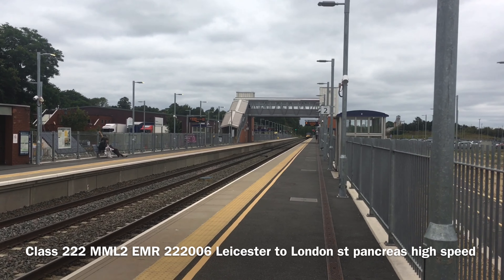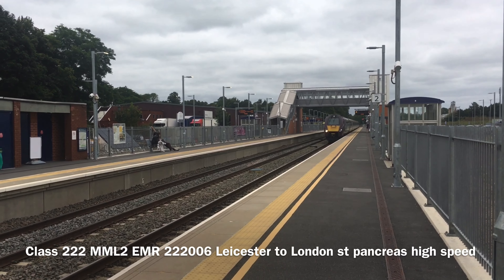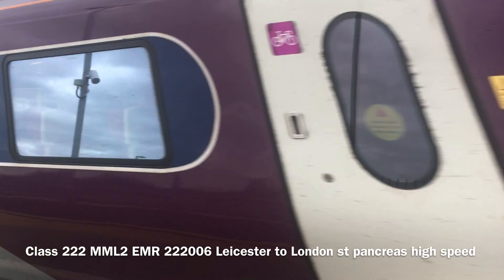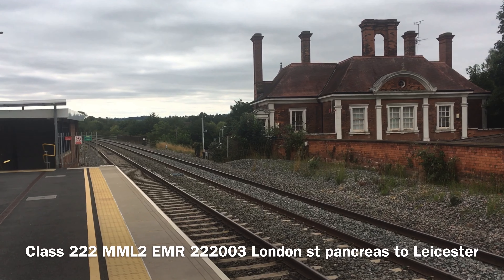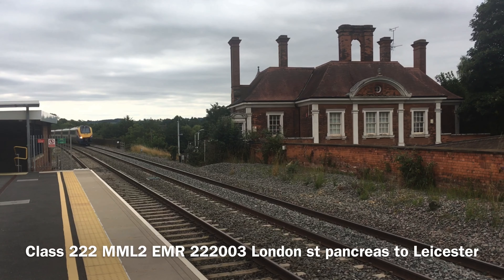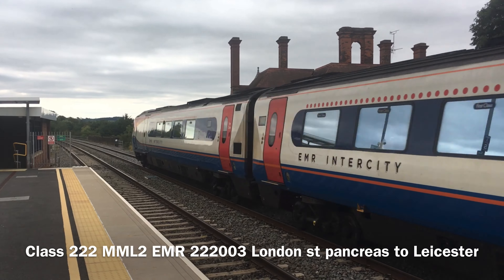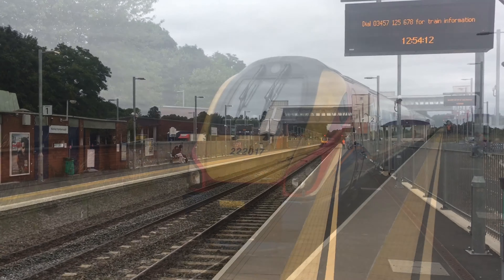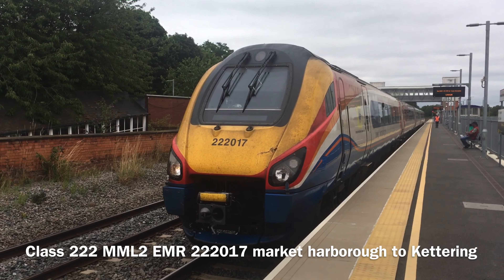We've got a Class 222 Meridian coming through Platform T from Leicester going down to London St Pancras. We've got a Class 222 Meridian coming through Platform 1 at Market Harborough from London to Leicester. We've also got a Class 222 Meridian leaving Platform 2 to Keith via London St Pancras.